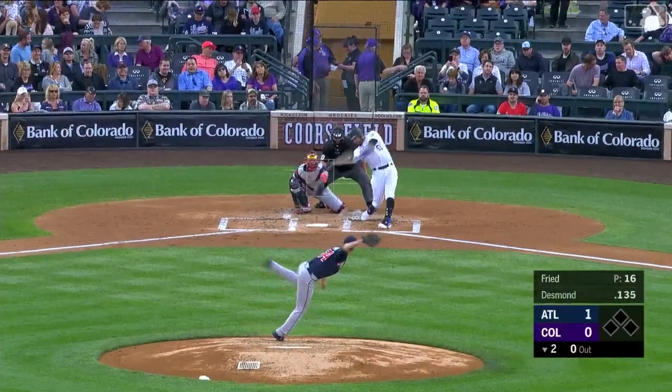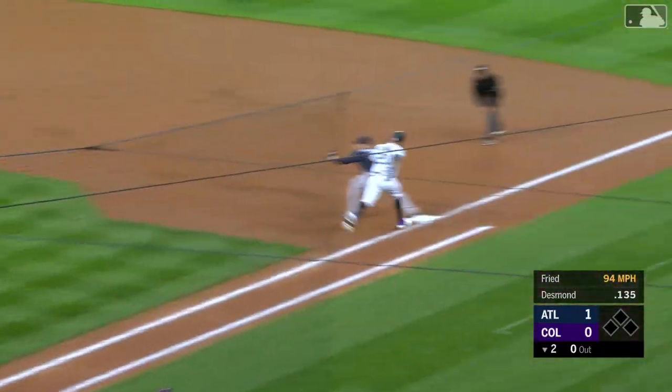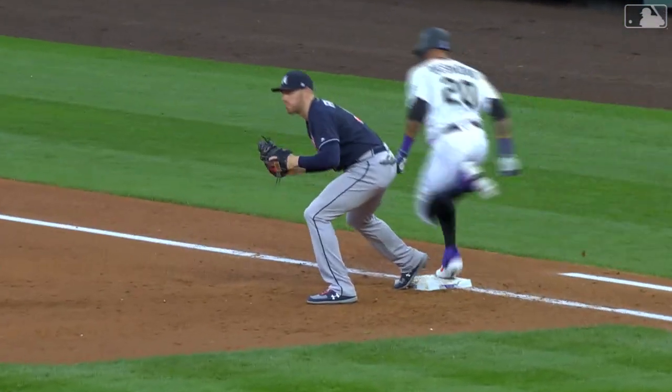The first pitch from Freed in the second inning is chopped up the third base side to a charging Donaldson. Picks, throws, and got him. Another good play for Donaldson. Josh is really picking and grinning at third base, isn't he?